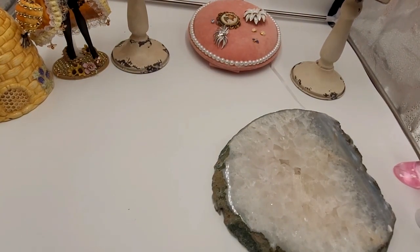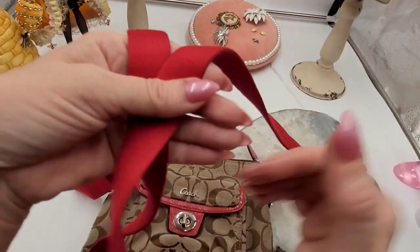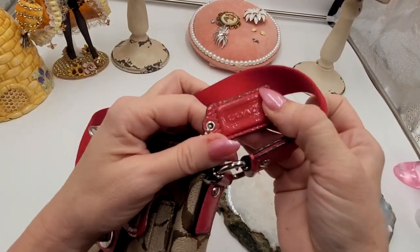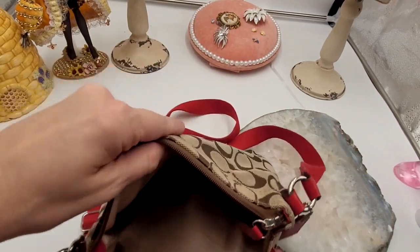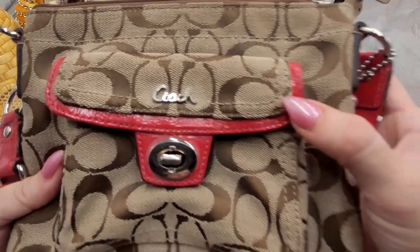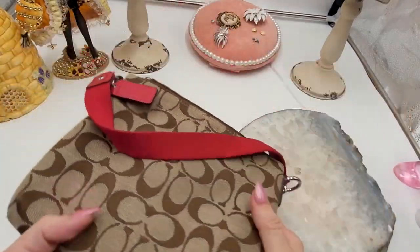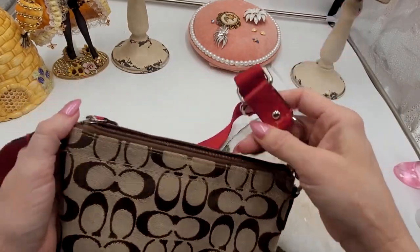I have two more bags to show you and then we'll be finishing up. I have this beautiful little Coach bag with red coloring. Here is the strap — it's a cross body. You have your hang tag here and a pocket here. Inside there are no pockets, but it looks to be in pretty good condition. Not really seeing much — might be a little scuffing there. The bottom normally doesn't see a lot of damage on cross bodies since they are hung over the cross body part.